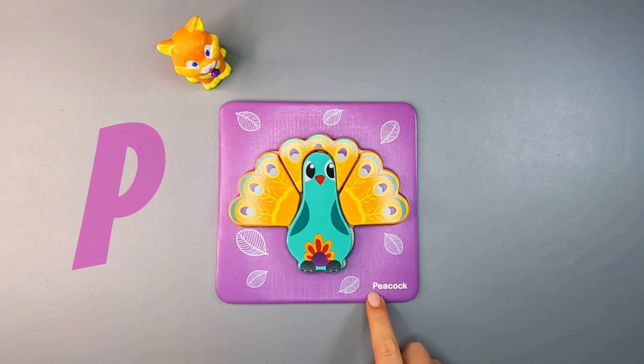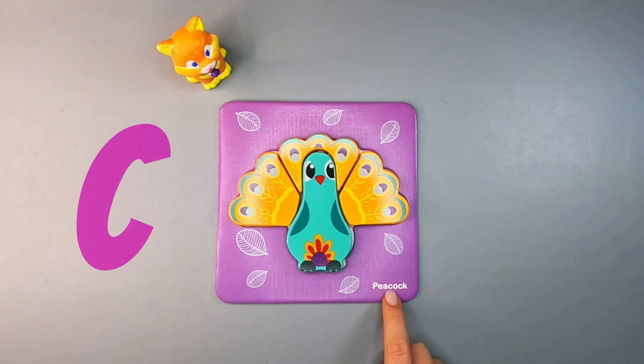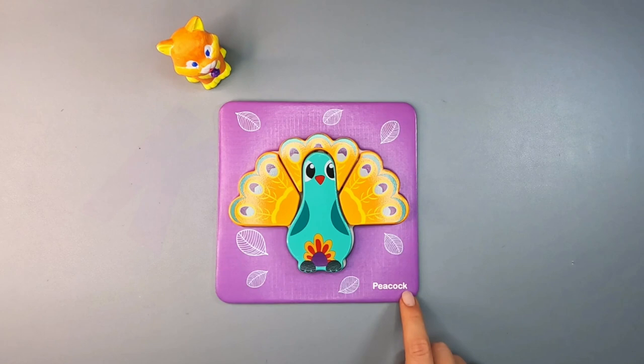Now, let's learn together how to spell it. Please repeat after me: P-E-A-C-O-C-K. Peacock. You are doing great.